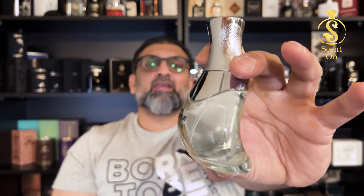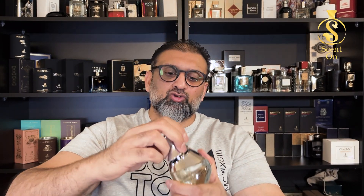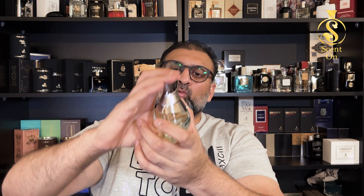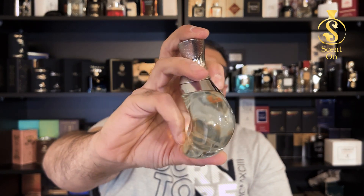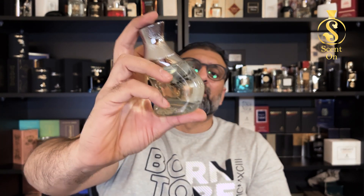The bottle has a very weird shape — you could call it a pregnant bottle. The cap is very tightly fitted and gives a cheap feel — cheap material, cheap feel, cheap design. Even putting the cap back on feels like going to war; it's not easy. So the presentation is not good: the shape of the bottle is bad and the quality of the plastic cap is very bad. But that doesn't matter much — what matters is the fragrance inside.